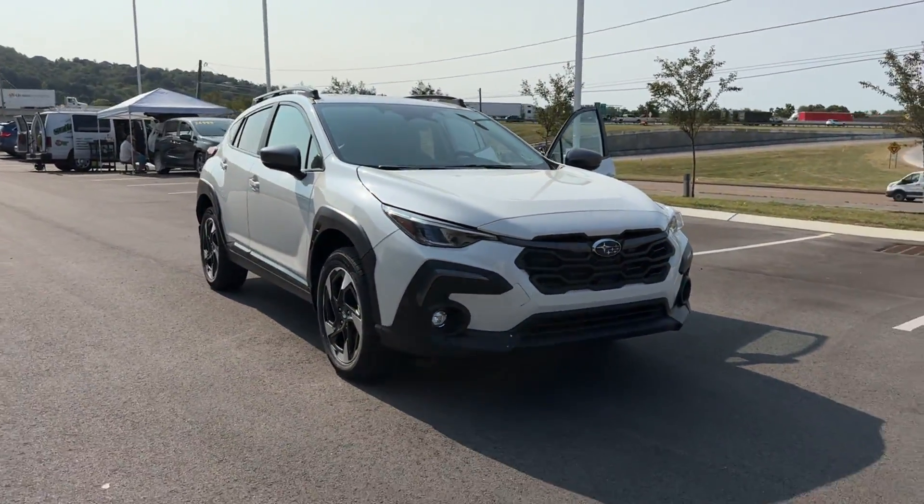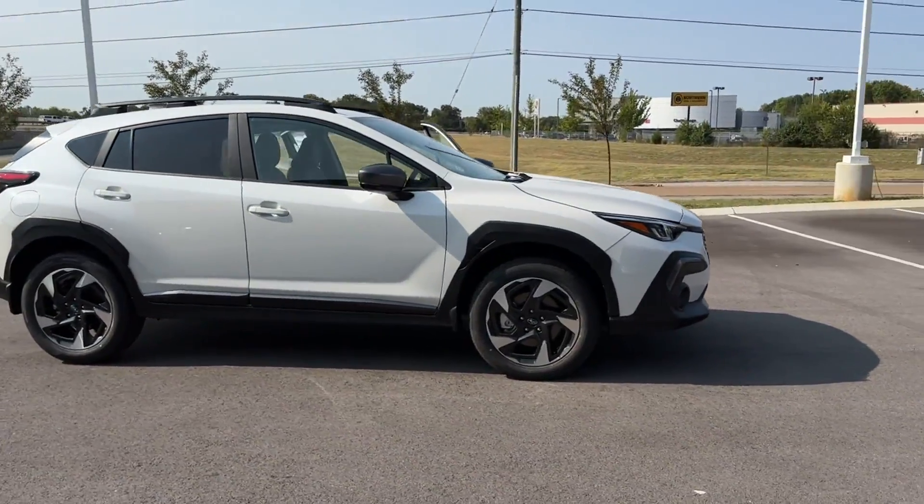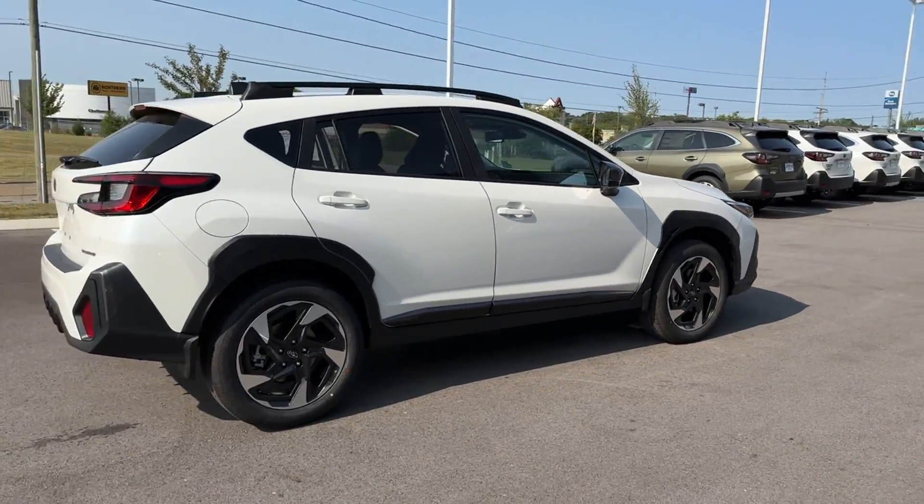2024 Subaru Crosstrek. This SUV offers space as well as power and performance. Additionally, you'll be more than pleased with extra features like these.